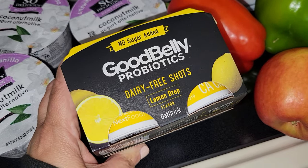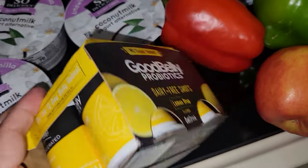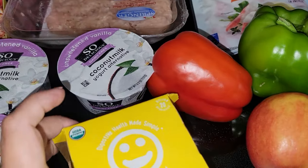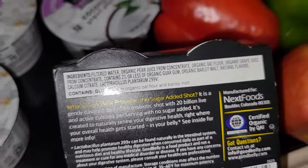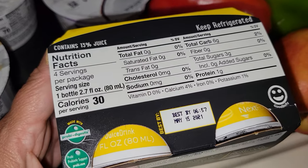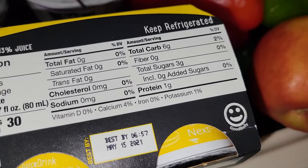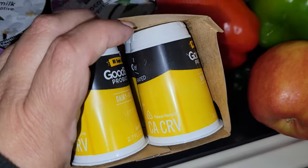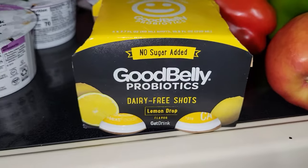This is something new to me — this no sugar added Good Belly probiotics dairy-free shots in lemon drop. It looks like it's made out of oat milk. This puts the good bacteria and probiotics into your gut, into your digestive system. It's 30 calories per packet, there are some carbs, but the packets are tiny and there are four of them. I thought I'd just try them out for the week — they were on sale.